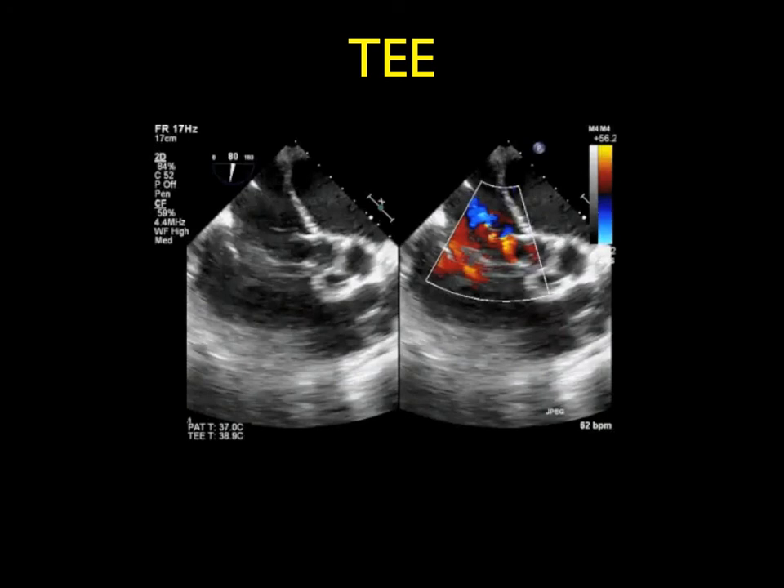Ruptures most commonly occur from the right coronary sinus in 65 to 85% of cases, rarely from the left in less than 5%, with the right ventricle being the most common receiving chamber in 80 to 90% of cases from either the right coronary sinus or from the non-coronary sinus.